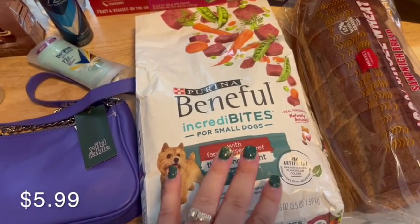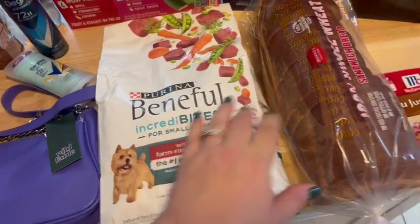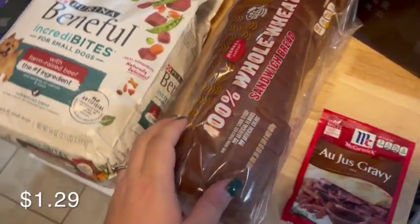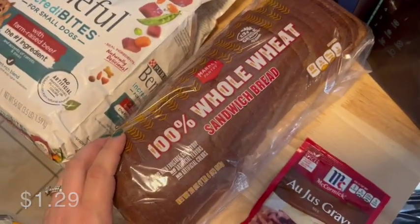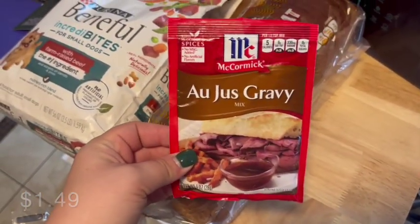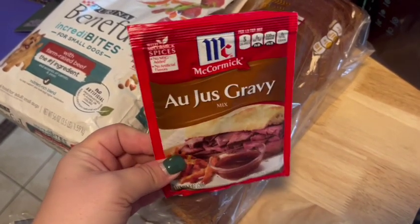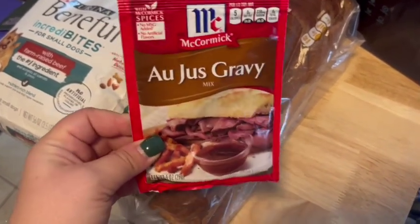Our dog needed some more dog food — this is the kind I got. I've gotten this brand before and he likes it. We also needed some sandwich bread, so I just got the Target brand, nothing fancy. And I'm going to be making Mississippi pot roast this week — I got everything else for it but totally forgot the au jus gravy mix, so I had to pick up one of those.